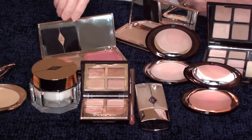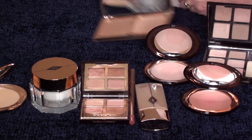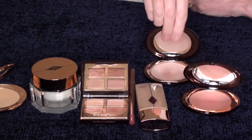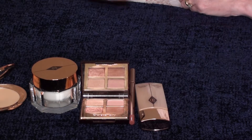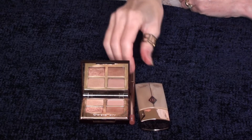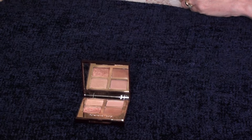Hi everyone, welcome to my channel, Tracy here. Since the Pillow Talk line came out we've heard so much about Charlotte Tilbury on Instagram and YouTube, so I want to take just two minutes of your time — I'm going to keep it as short as possible — to talk about some of the other Charlotte Tilbury products.